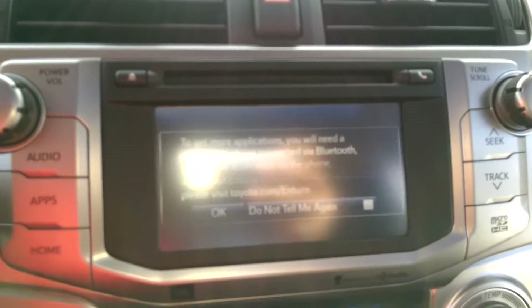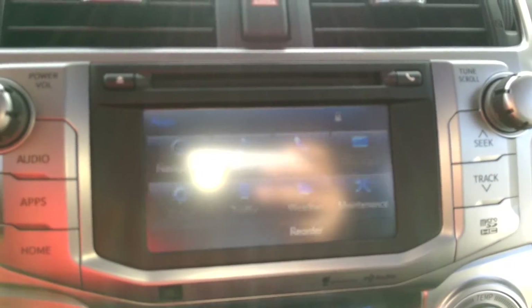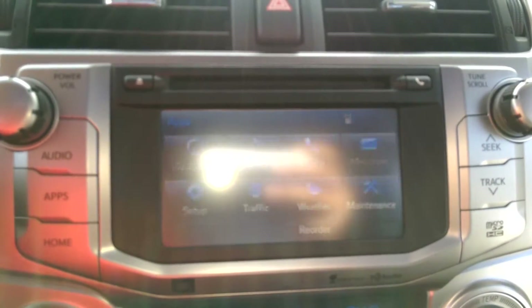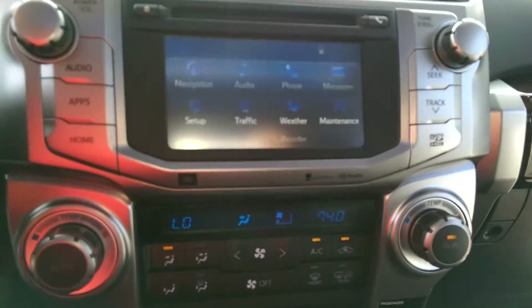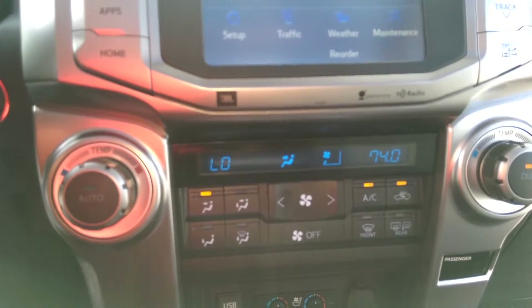You also have an app suite with traffic, weather, and apps that you can download from your Entune app. Dual zone auto climate control air conditioning.